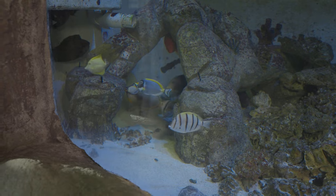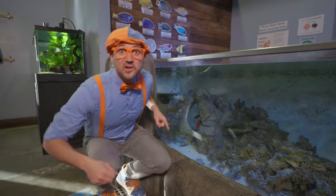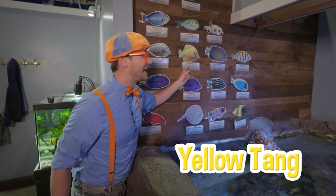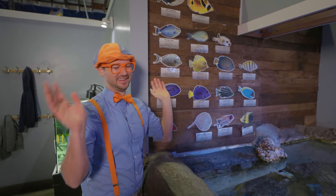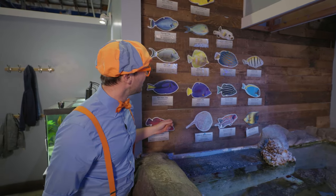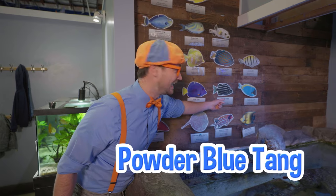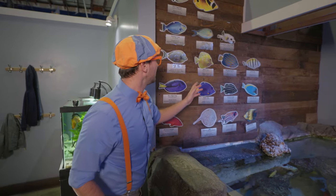There are so many different kinds of fish in here! Look up here — looks like a list of different types of fish. Look at that one — it's called a yellow tang, and it's all yellow! I wonder why it's called yellow tang! And look at this one — it says purple tang, and it looks like it's purple and yellow! And that one way over there — powder blue tang, and it's blue and yellow!